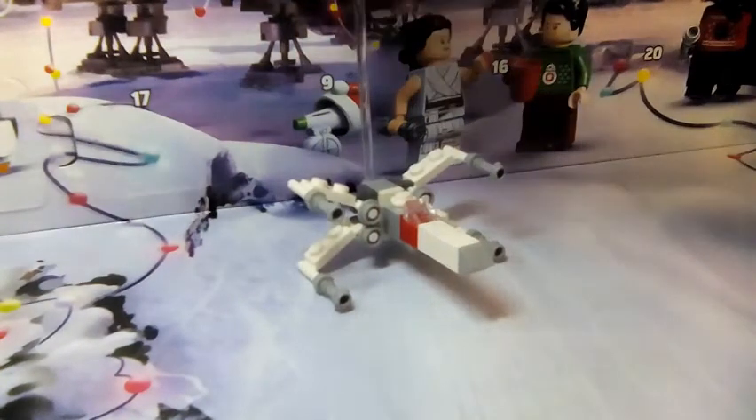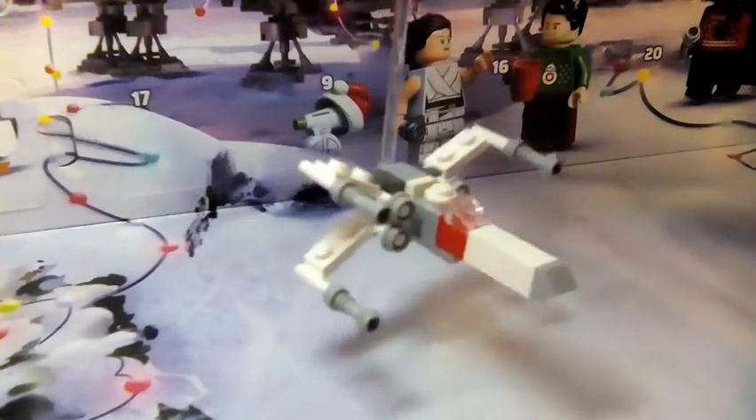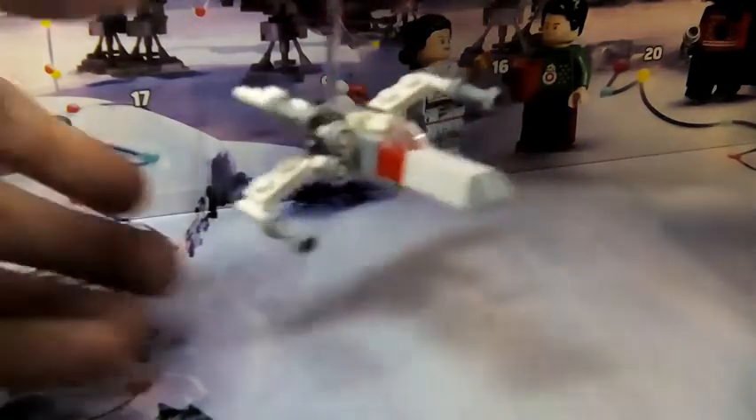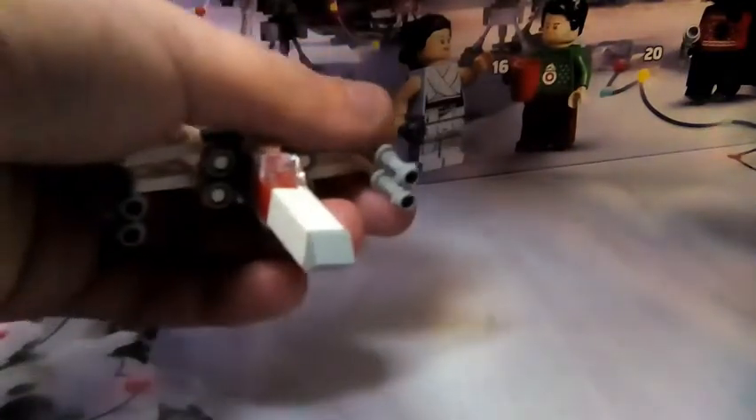For day eight we have this X-Wing, and it's a very nice model. It has this feature where you can still open and close the wings, just like a regular one, and then open it back up.